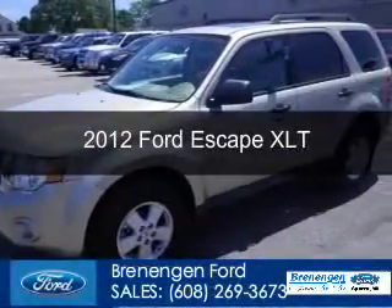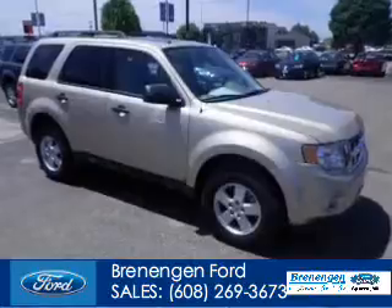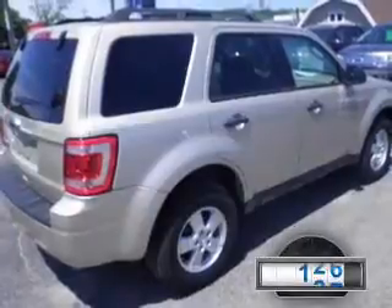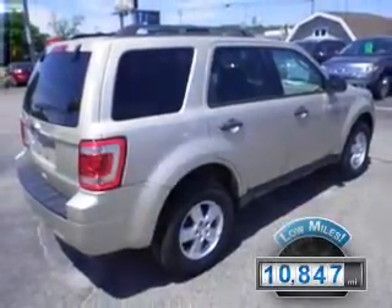This is a used 2012 Ford Escape, powered by front-wheel drive, a 2.5-liter four-cylinder engine, and a six-speed automatic transmission. With fewer than 15,000 miles, this vehicle has a long road ahead.